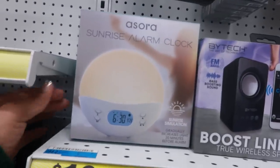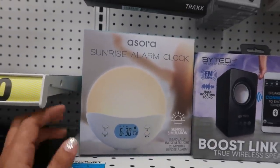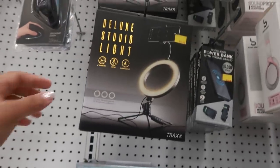Here's that cute sunrise alarm clock. I think around Christmas I was looking at something like this somewhere else and it was more than ten dollars. And there's also a ring light.